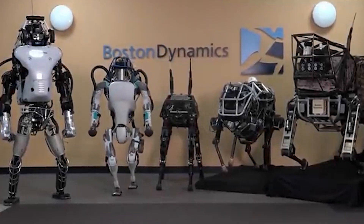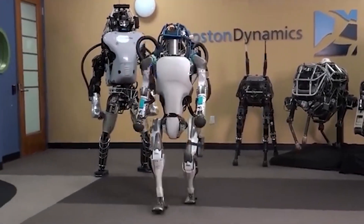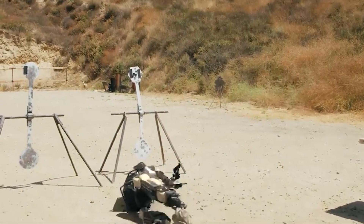In 2013, when Boston Dynamics unveiled their groundbreaking humanoid robot Atlas, the world stood in awe. It demonstrated unparalleled resilience, enduring kicks, hits, and even gunfire while maintaining perfect balance.